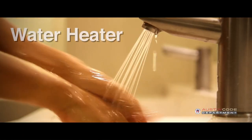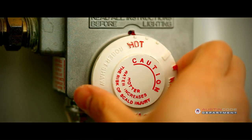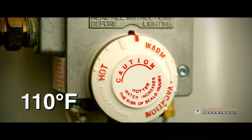Water heaters are also important. Make sure water can get up to 110 degrees Fahrenheit after three minutes of running, and keep the area of the water heater clear.